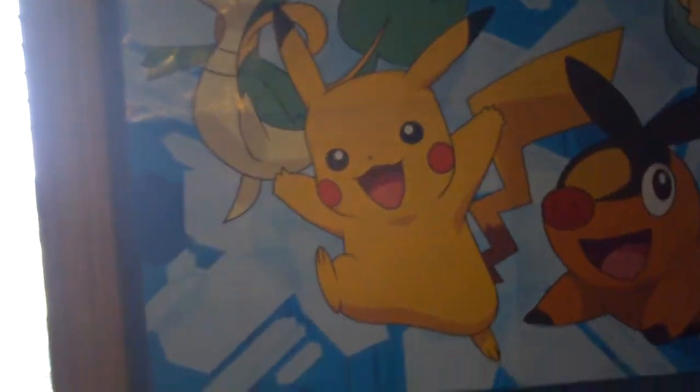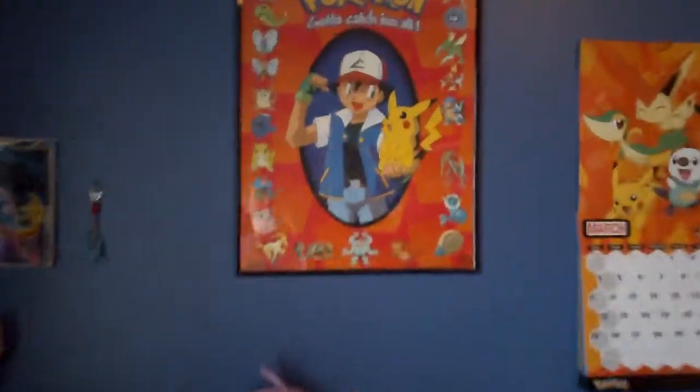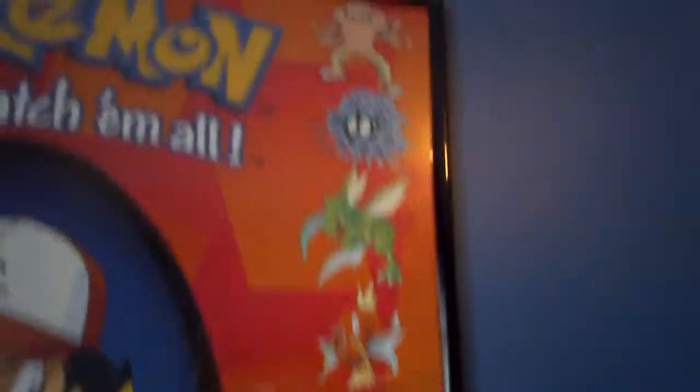I really like that. Then I have to show you my posters. I have this Pokemon Black and White poster with Snivy, Tepig, Oshawott, and Pikachu. I don't get why Snivy is always so mean-looking. Then I have this first edition awesome Pikachu poster with all the first Pokemon, the really old Pokemon.